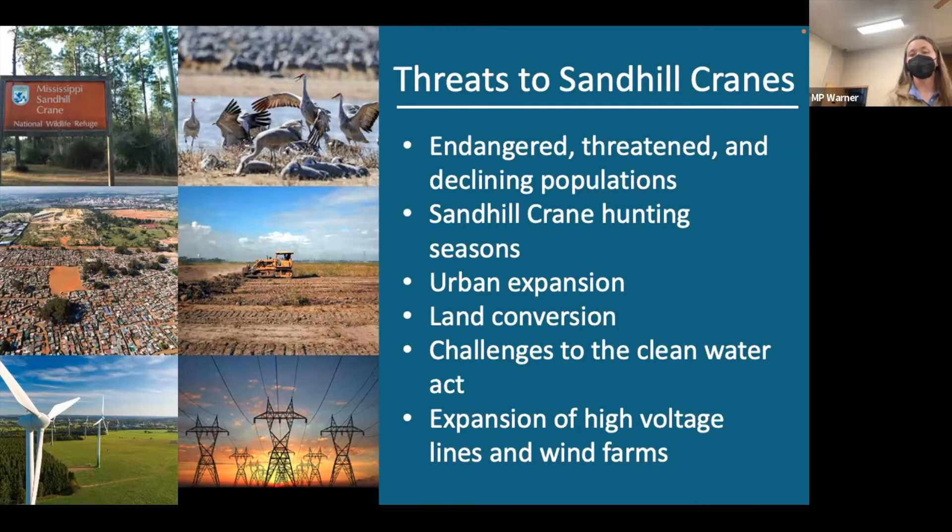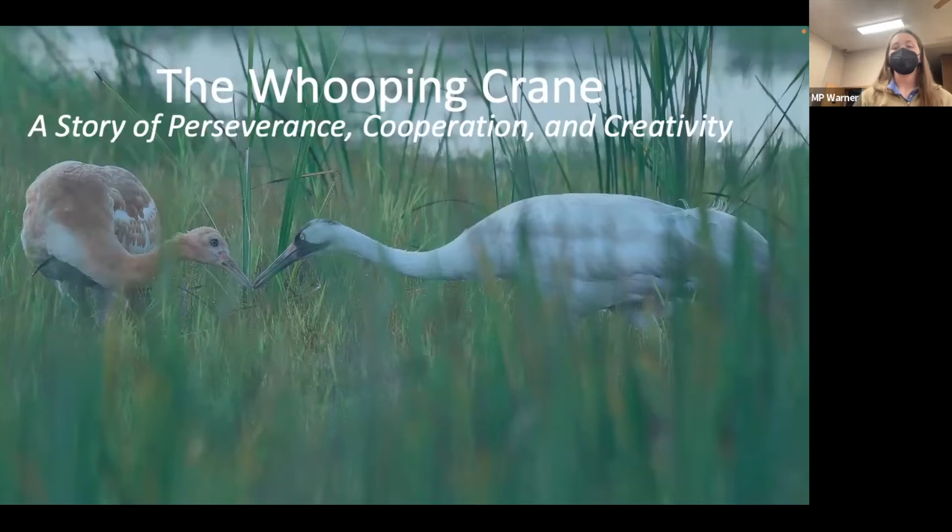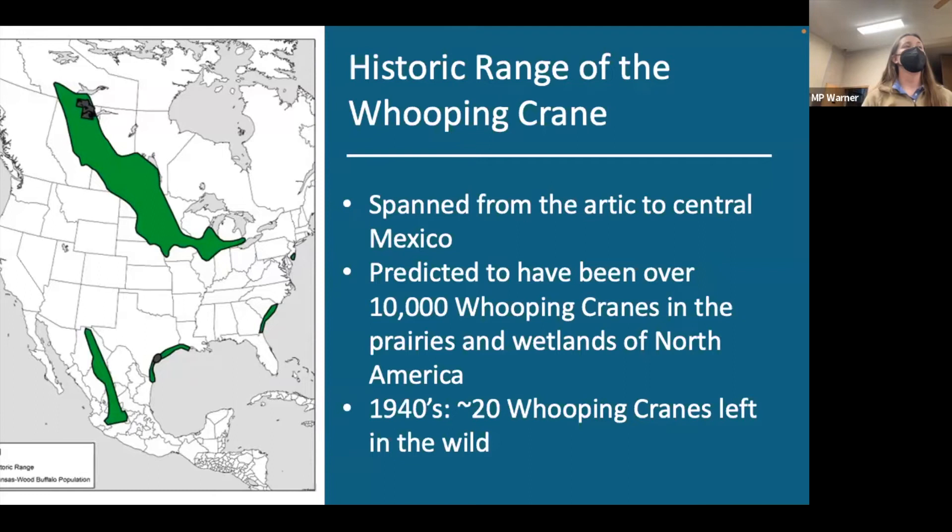I call the Whooping Crane a story of perseverance, cooperation, and creativity — a conservation effort still being played out on our landscape. Historically, Whooping Cranes had a massive range spanning up to the Arctic for summer breeding, migrating through much of the United States to winter in central Mexico and coastal Gulf of Mexico. Pre-European expansion, an estimated 10,000 Whooping Cranes lived in the fertile prairies and wetlands of North America. By the 1940s, that number had dropped to just 20 birds in the wild.